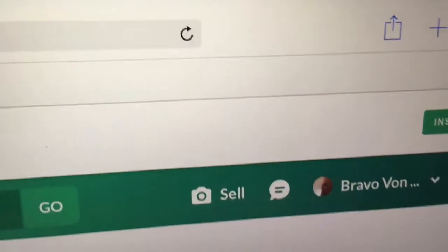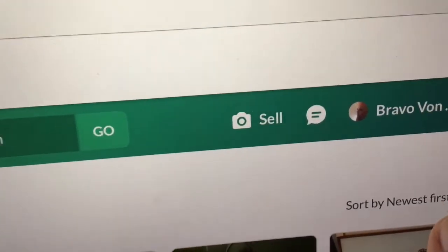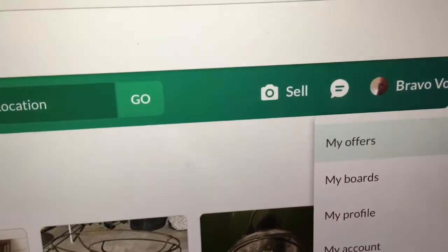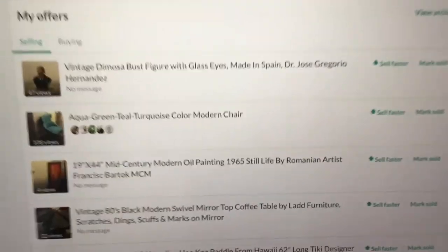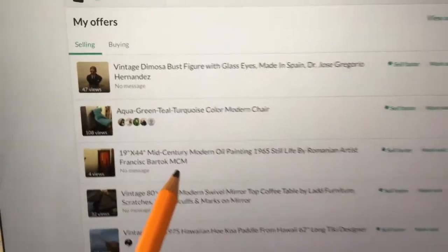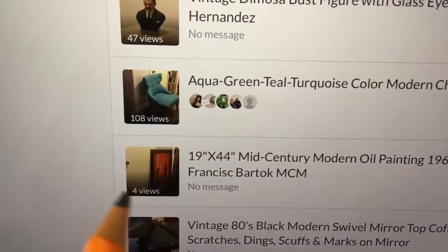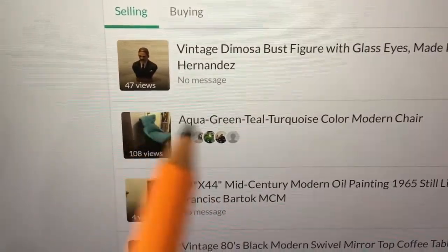I'll show you the painting I'm talking about. This is a 1965 original oil painting — not a print like the Marilyn Monroe prints you'll see in a moment. This is a real mid-century modern oil painting, a 1965 still life. It's by a Romanian artist by the name of Bartok, whose grandfather was the famous Hungarian composer Bela Bartok.